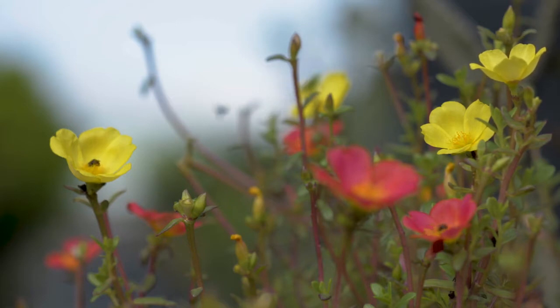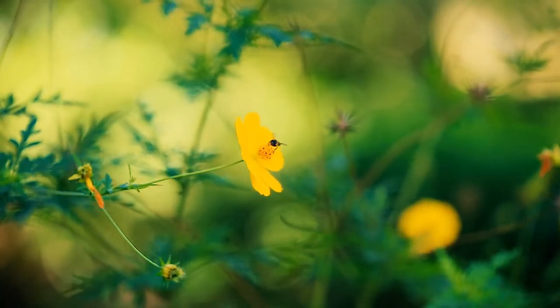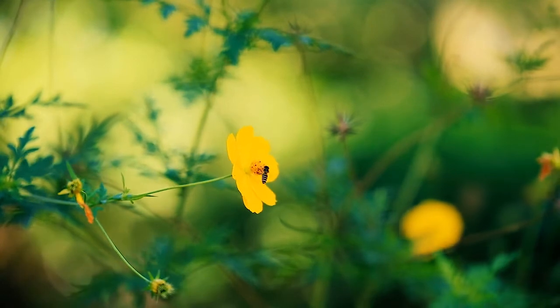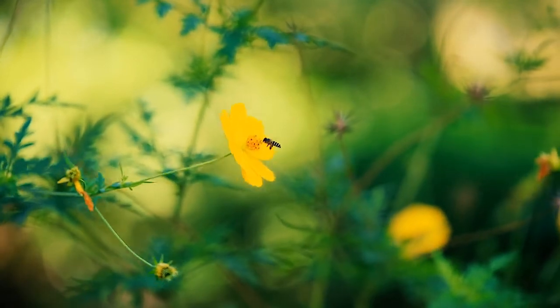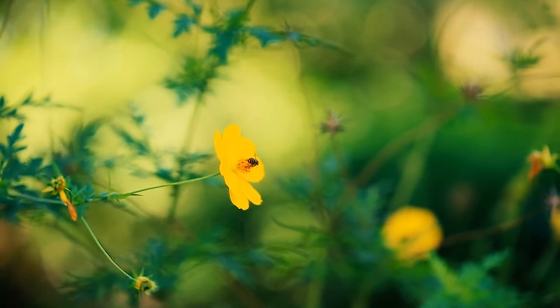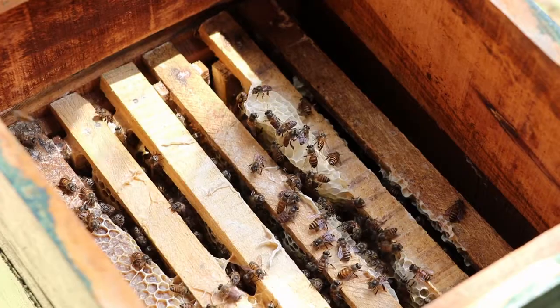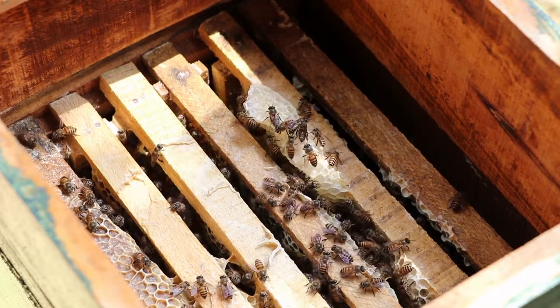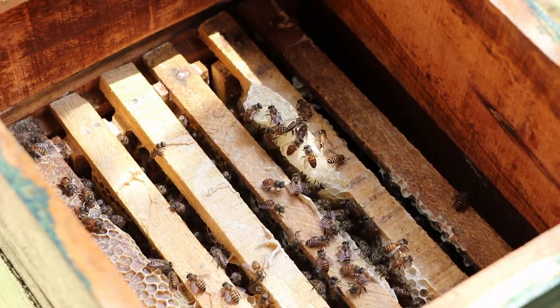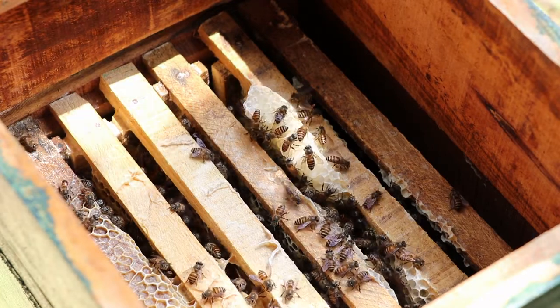If there are no bee-friendly flowers around, mix 50/50 white sugar and water to give the bumblebee a one-off energy boost, providing the carbohydrates it needs to fly. Simply offer a drop or two of sugar water up to the front end of the bee on a teaspoon or an upturned drinks cap in a sheltered place and allow the bee time to recuperate. It is not advisable to use brown sugar as it is harder for bees to digest, and don't give bumblebees honey as this can contain pathogens.